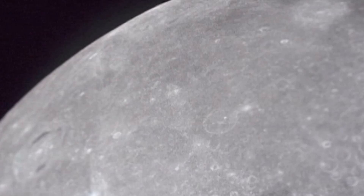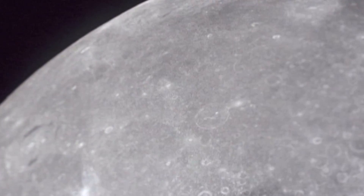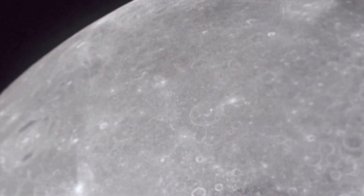Doug Ellison, an engineer at NASA's Jet Propulsion Laboratory who worked on the cameras of the Mars rover Curiosity, used the images to create panoramic shots that also show the lander from the rover's perspective.